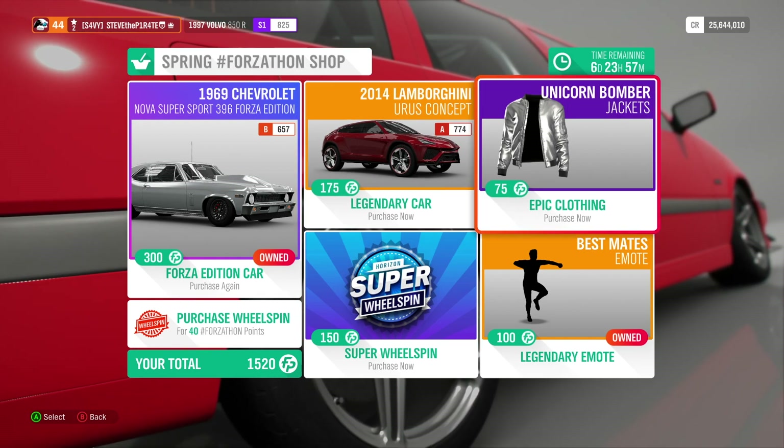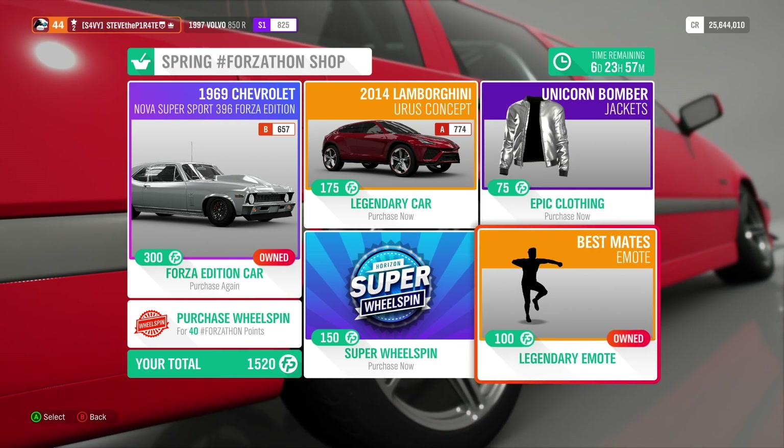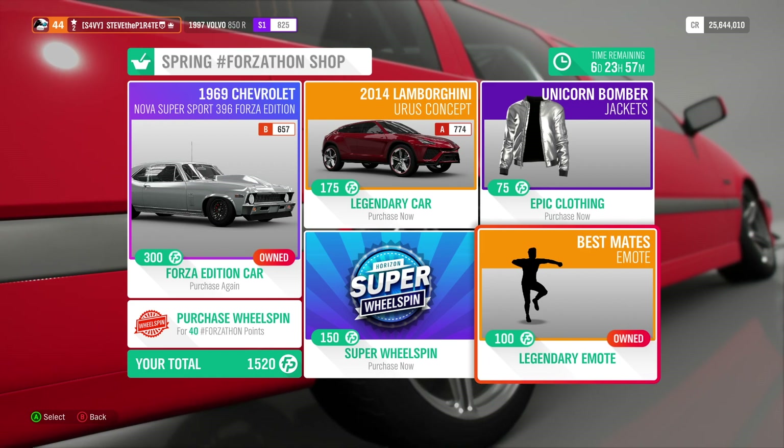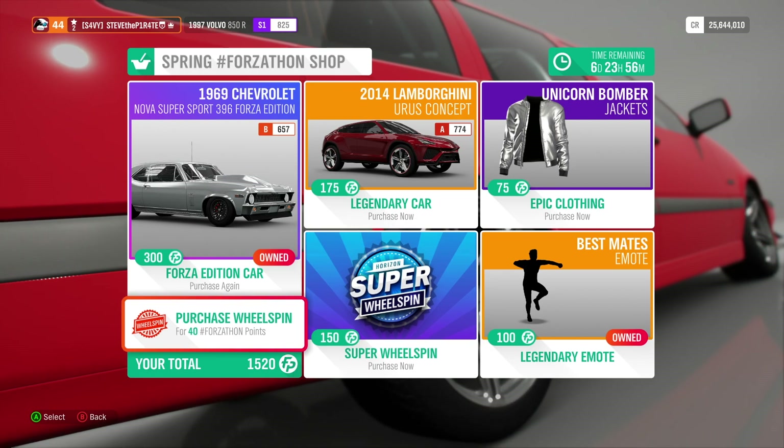Clothing wise, we've got the Unicorn Bomber for 75 Forzathon points, and we have the Best Mates emote for 100 Forzathon points. As always, if you're feeling flush with your Forzathon points, you can pick up a Super Wheel Spin for 150 and a Normal Wheel Spin for 40 Forzathon points.